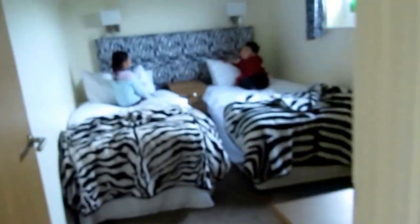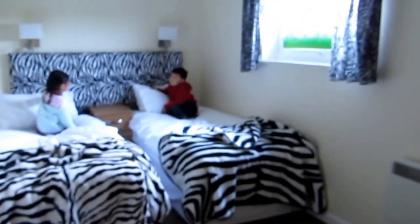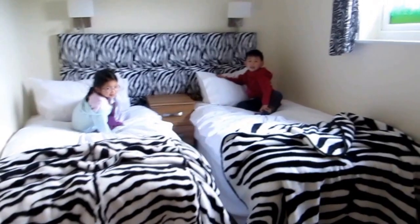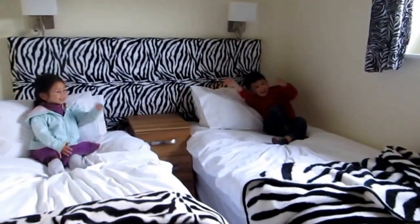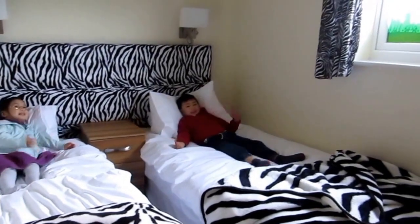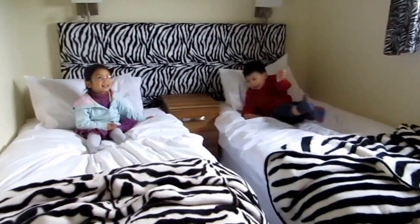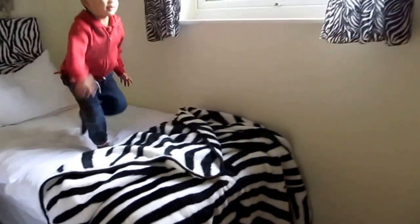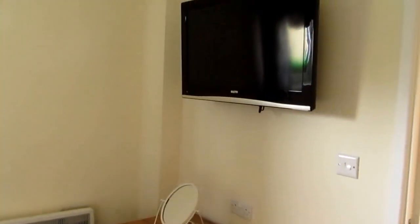And now in the room, they have two single beds. Do you like this bed? Yes. And it has two covers. And it has its own TV.